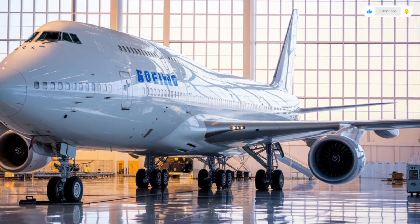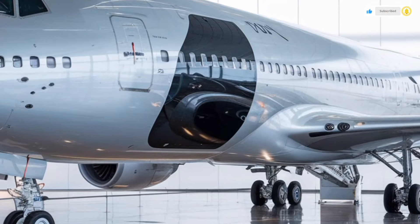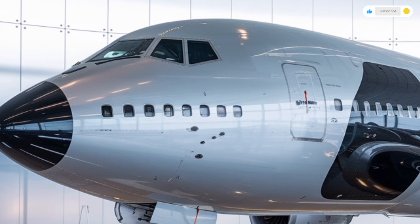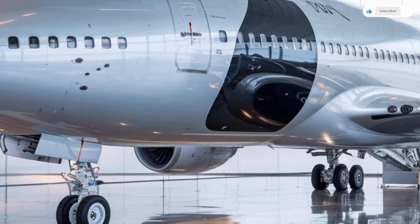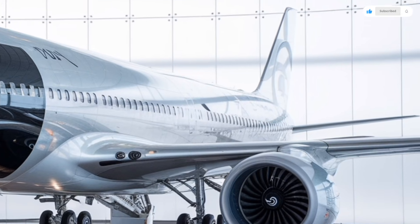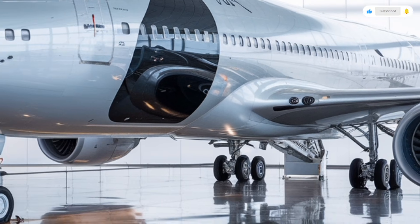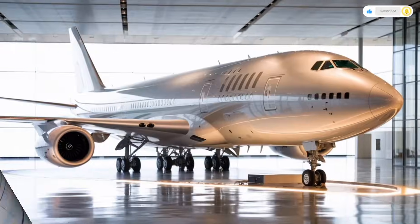When you stand next to the 2026 Boeing 747, the first thing you notice is the sheer scale of this machine — massive, towering above almost anything else on the runway. The famous hump on the upper deck is still here, maintaining the identity the 747 has carried for decades. But the new model has been refined with smoother lines, more aerodynamic shaping, and advanced materials that reduce weight without compromising strength.